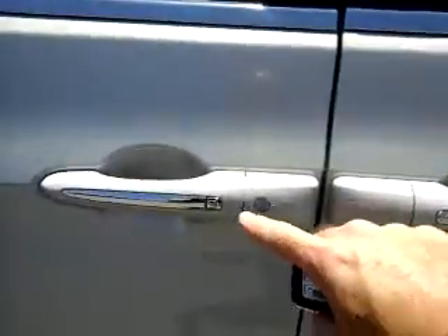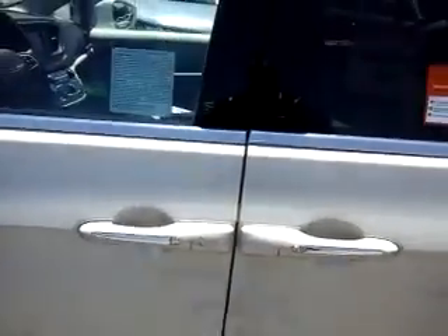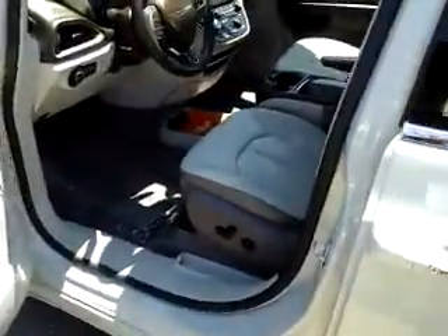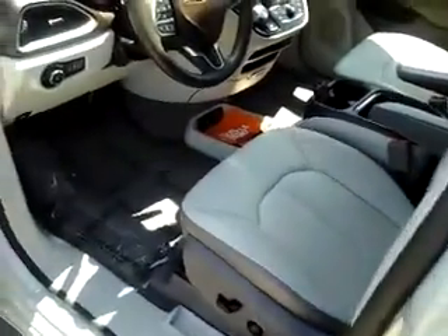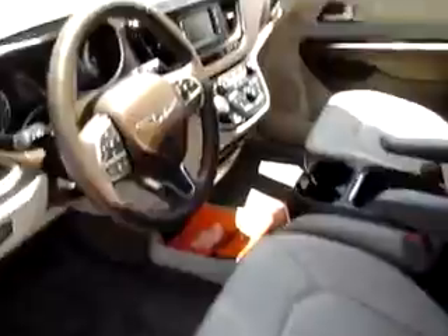If you notice here on the door handle, the vehicle also has a proximity sensor. This means that when you come up to the vehicle, you don't need to use the key to open it — the vehicle will sense when the key fob is nearby. Great feature to keep your keys in your pocket or purse to open it.